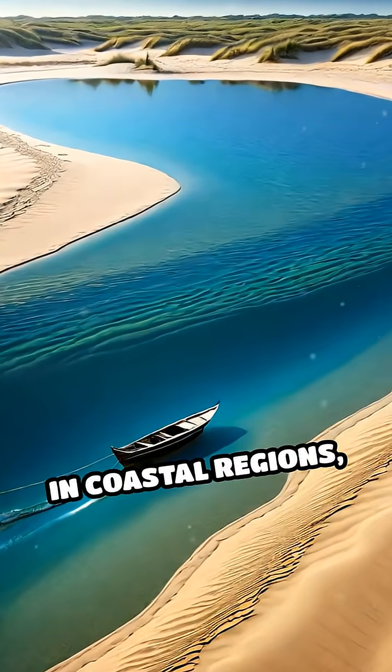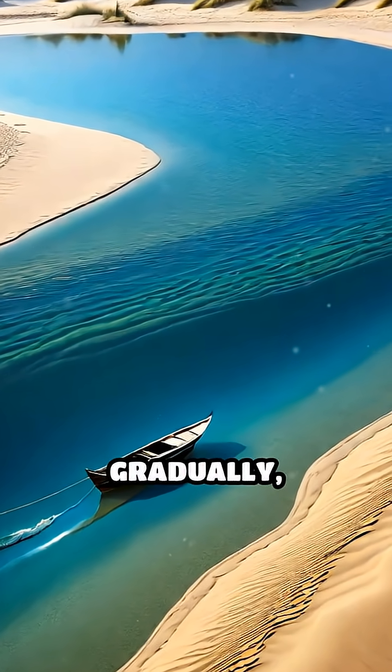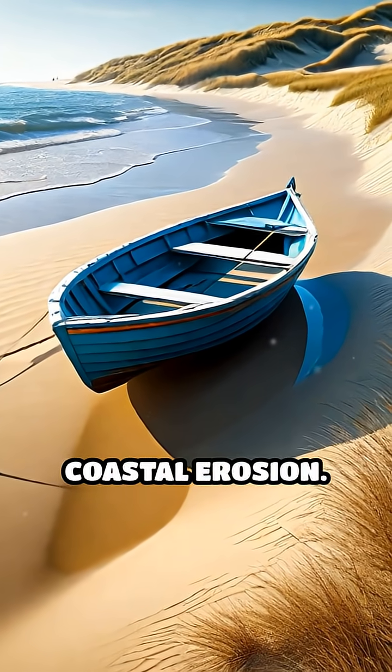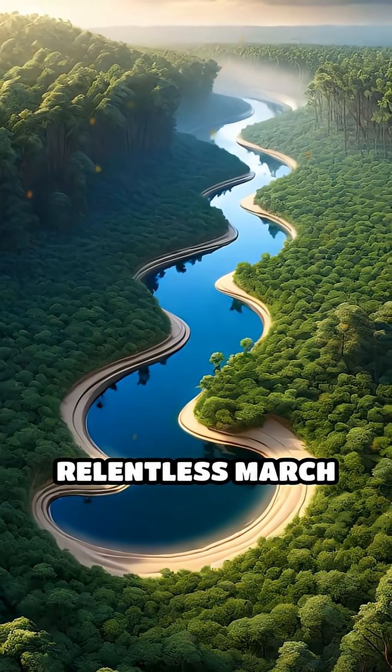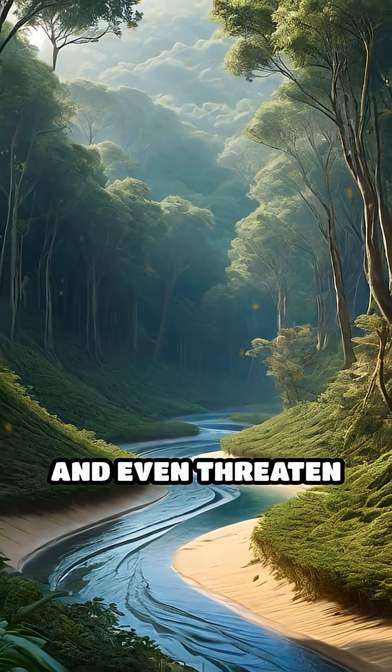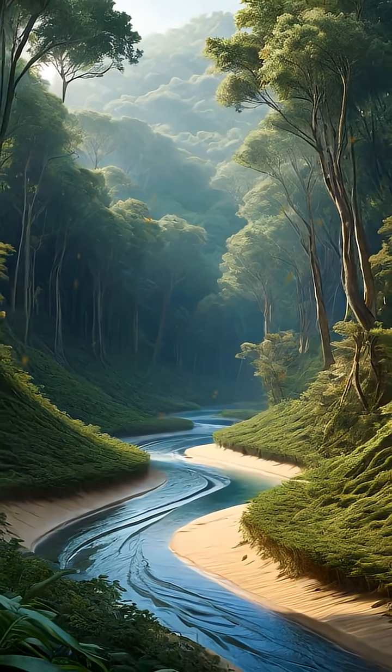In coastal regions, underwater sand dunes shift gradually, affecting navigation routes and accelerating coastal erosion. Their slow, relentless march can alter river paths, disrupt delicate ecosystems, and even threaten buried archaeological sites.